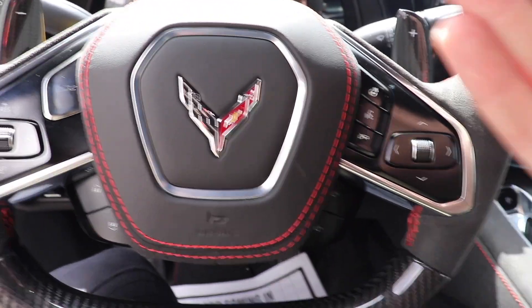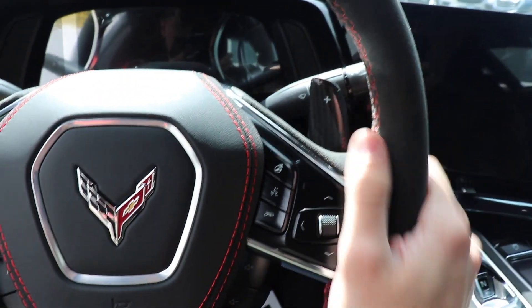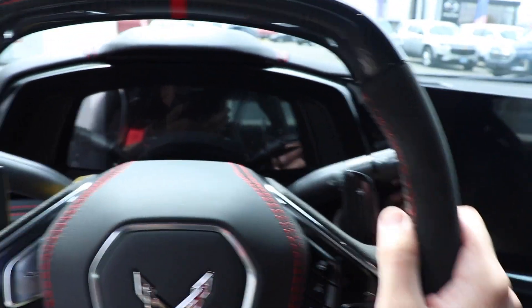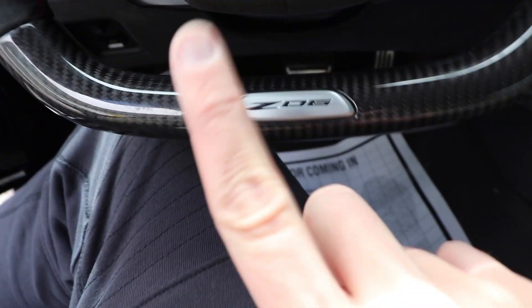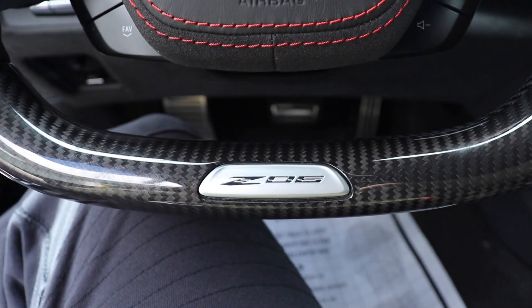It's nice to see that Chevy didn't cheap out on this car. We have the really nice Alcantara steering wheel wrap. It's a really nice square-shaped steering wheel. And down here we have the Z06 badge too. It's such a nice car in here — I really can't get over it.